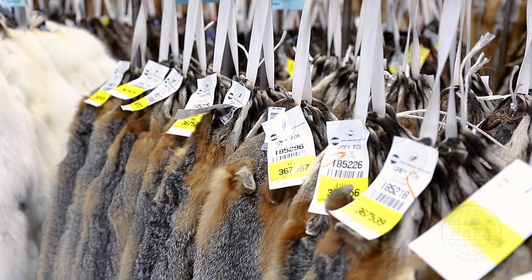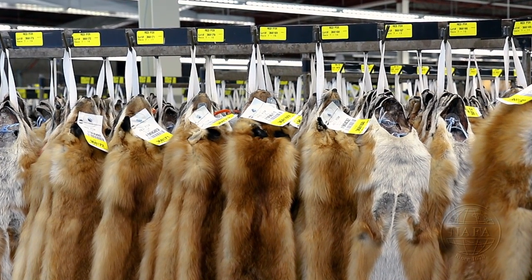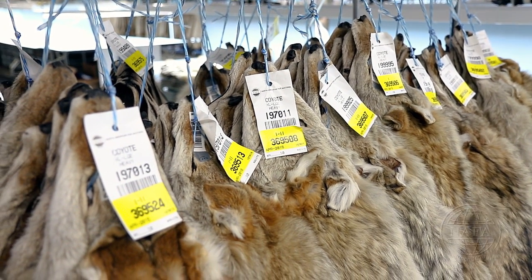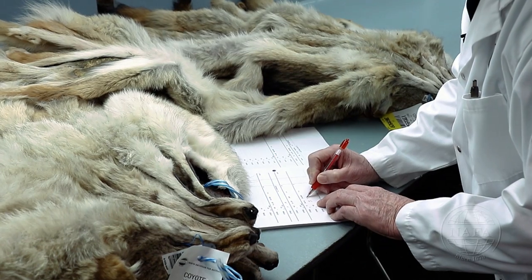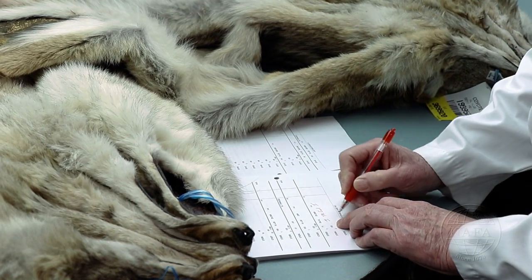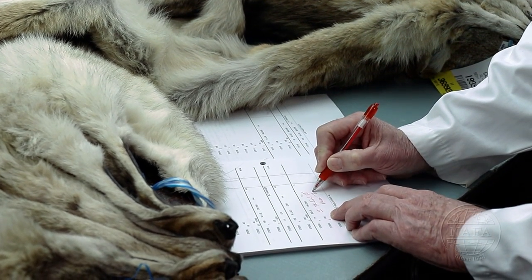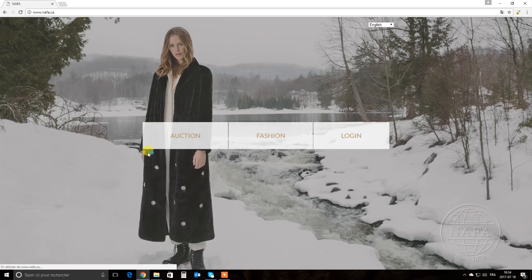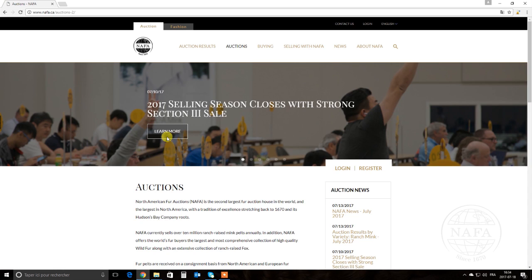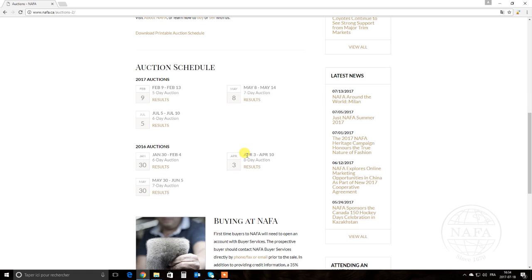Once the grading is completed, pelts with the same grade and color will be combined into lots ranging from 50 to 200 pelts. For certain grades, there will be several lots of pelts of identical grading. For every lot, 10 skins will be removed by the grader to make a sample lot assigned with the same lot number. Sample lots will be displayed for examination and evaluation by the buyers. Wild fur auctions at NAFA take place two to four times per year — visit nafa.ca for upcoming sale dates and ways to ship your wild fur skins.